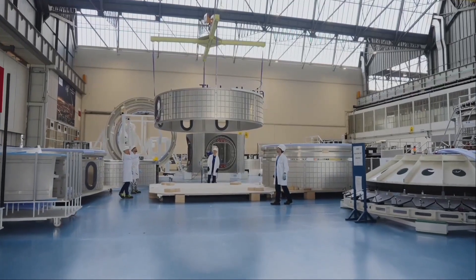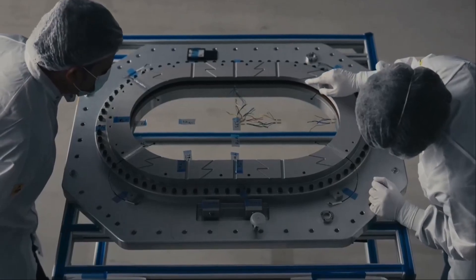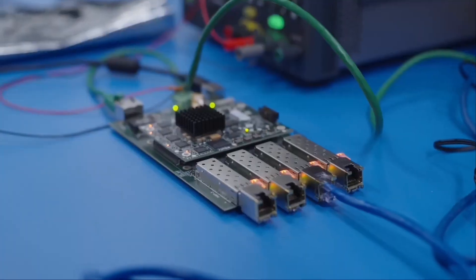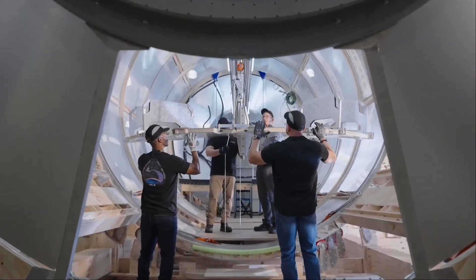Axiom Station heralds a new age in how humanity exists in space. It is designed to be the perfect platform where innovation meets commercial utility, making future missions — whether to the Moon, Mars, or more distant destinations beyond Earth orbit — possible.